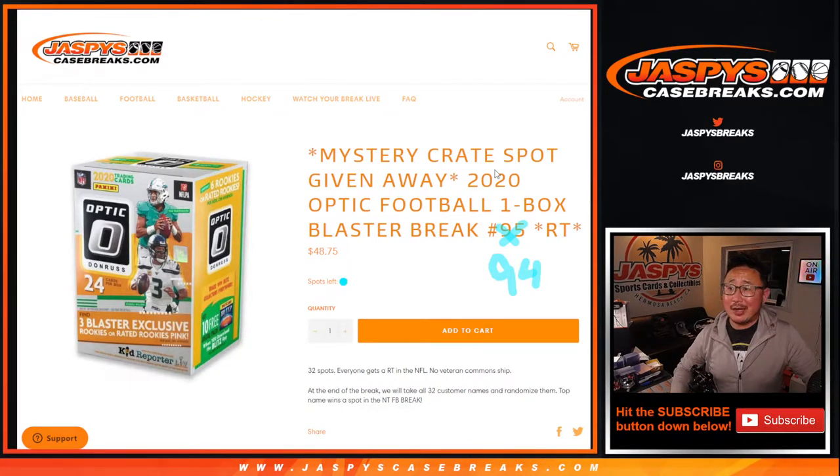Hi everyone, Joe for JaspeysCaseBreaks.com coming at you with 2020 Panini Donruss Optic Football Blaster Box number 94. The next one's already in the store, as you can tell with my excellent paint skills there. At the end of this, we're giving away a one mystery crate spot. We don't even have any NT on the site — the title is correct.